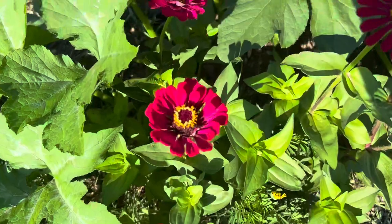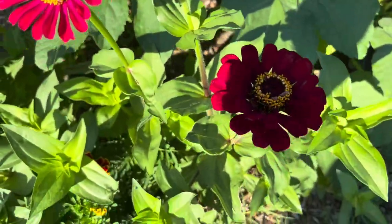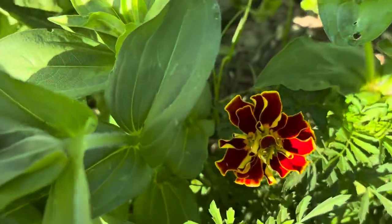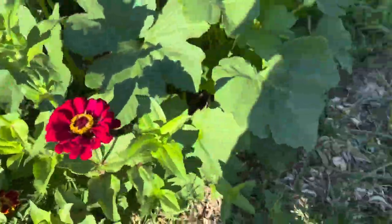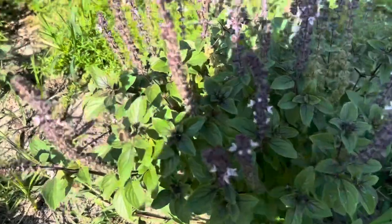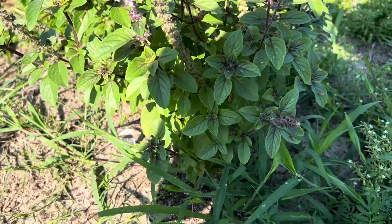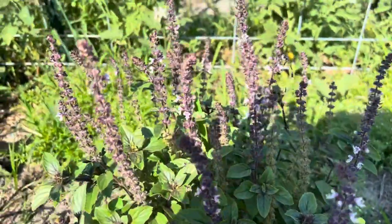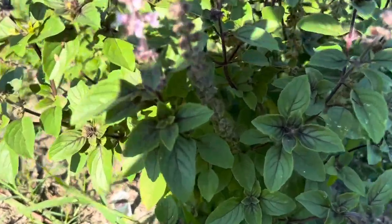Here's my zinnia, looking absolutely gorgeous, and my very first marigold bloomed the other day — very, very pretty. Let's check in on this African basil — it is so beautiful. I got this for the sole purpose of bringing more pollinators to my garden and it sure is working. Absolutely beautiful.